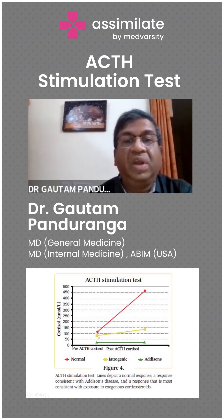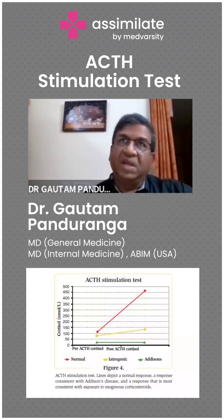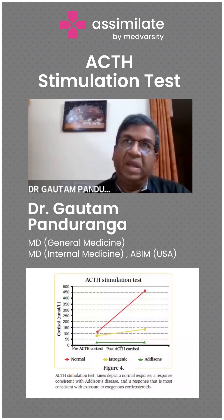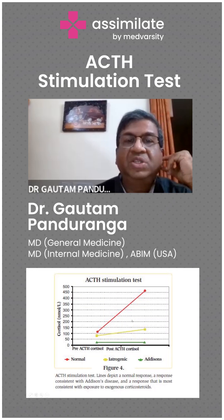For a patient whom you are giving steroids from external sources, the adrenal gland is suppressed. Long chronic steroid use can suppress the pituitary and adrenal gland — that HPA, pituitary-adrenal gland axis is suppressed — so there is not much of a response.